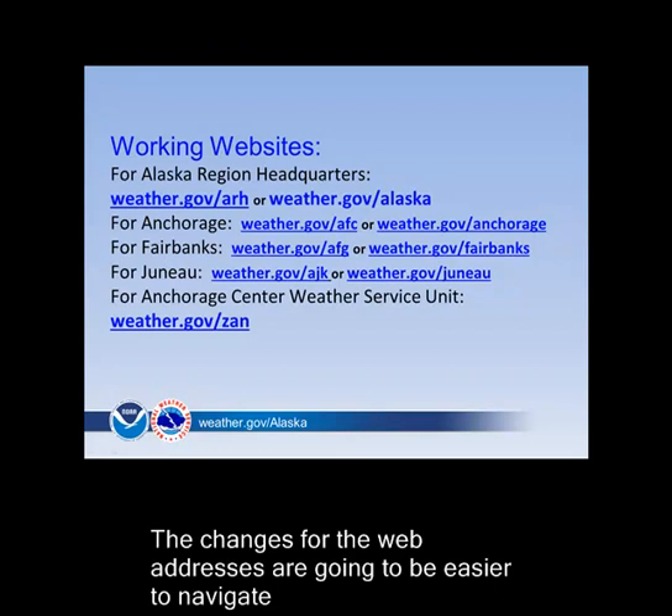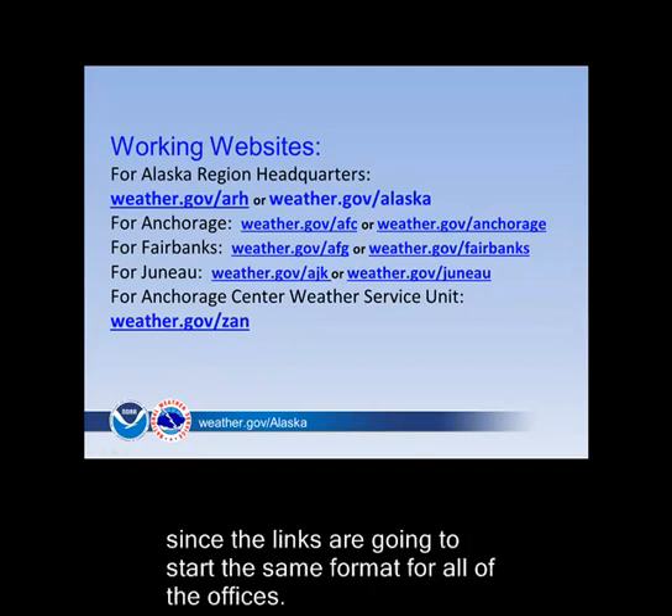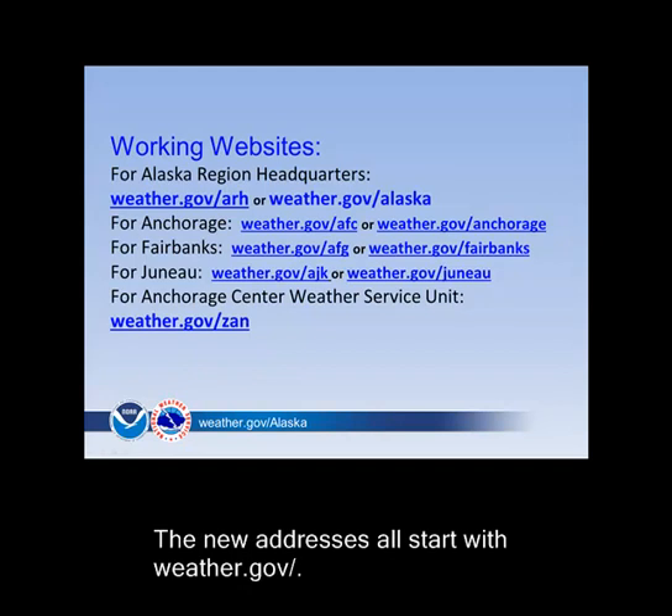The changes for the web addresses are going to be easier to navigate since the links are going to start with the same format for all of the offices. The new addresses all start with weather.gov with a forward slash.